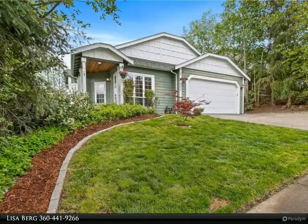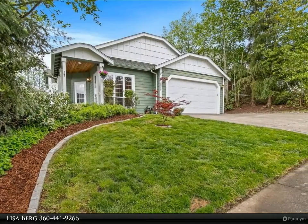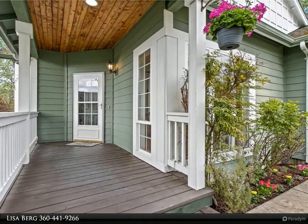Fresh paint throughout. Hardwood floors in the living area and carpeted bedrooms — this home is move-in ready. Open bright floor plan with a cozy gas fireplace in the living room for those rainy days.